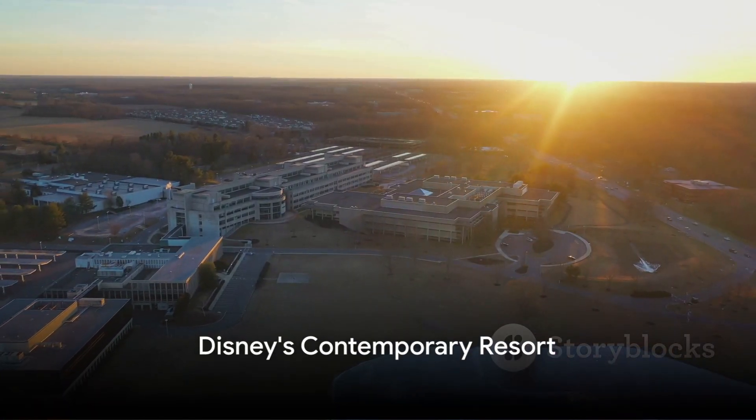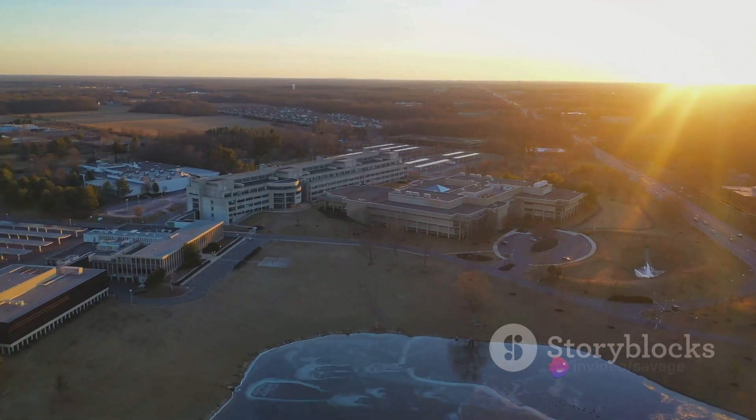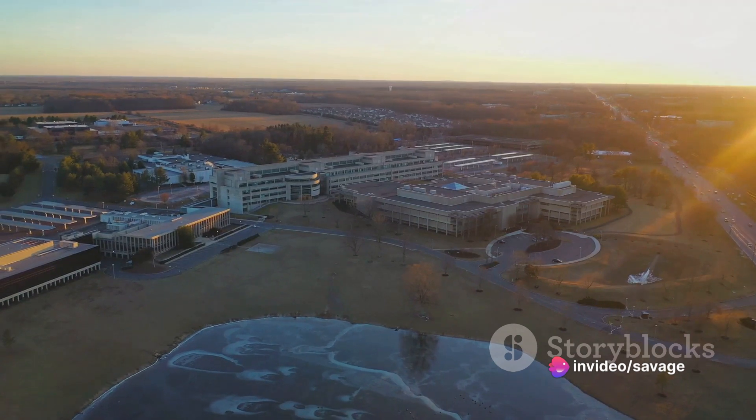Now, let's not forget Disney's Contemporary Resort, home to the Bay Lake Tower Presidential Suite. This suite offers a sleek modern design, a fully equipped kitchen, and a wraparound balcony with stunning views of Bay Lake and the Magic Kingdom.